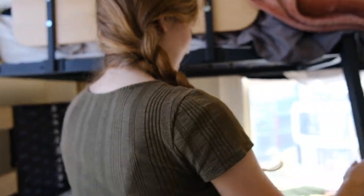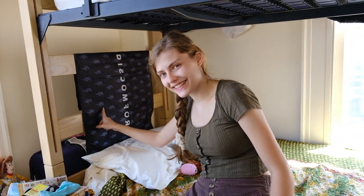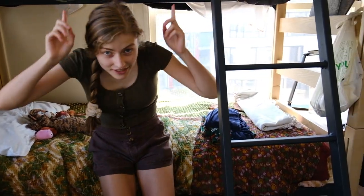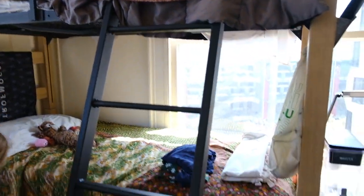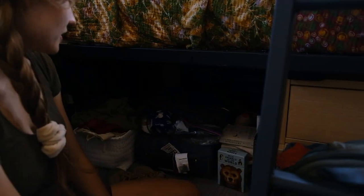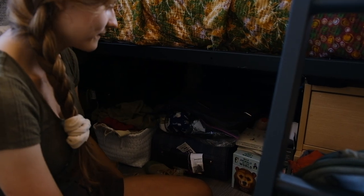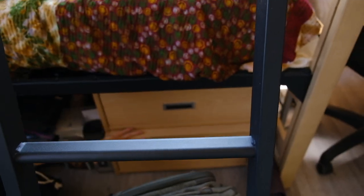And then my bed, which is on the bottom — super comfy. I just want to show off my Seek Discomfort flag up top — you can't really see it but it's there. Under the bed I store a bunch of extra stuff: books, a blender, some pants, paints and supplies that don't really have a spot, and dirty laundry.